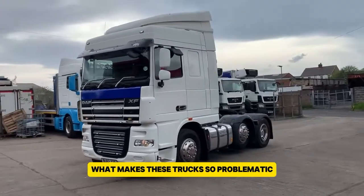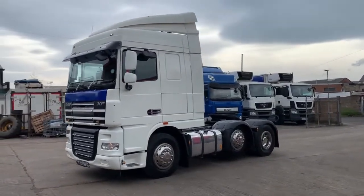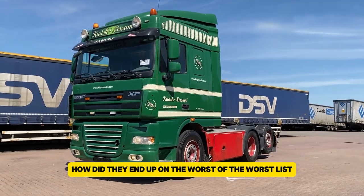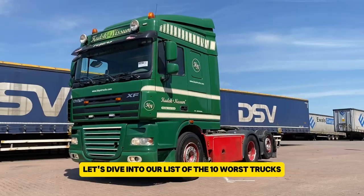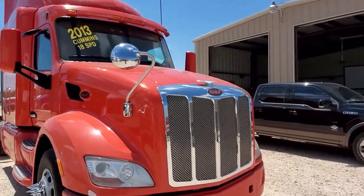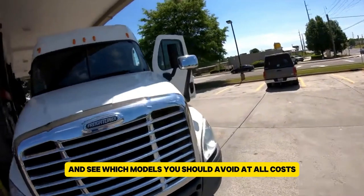What makes these trucks so problematic? How did they end up on the worst of the worst list? Let's dive into our list of the 10 worst trucks you should never buy and see which models you should avoid at all costs.